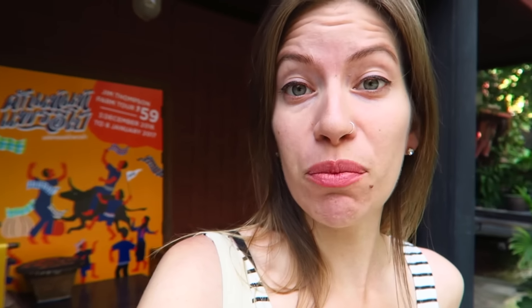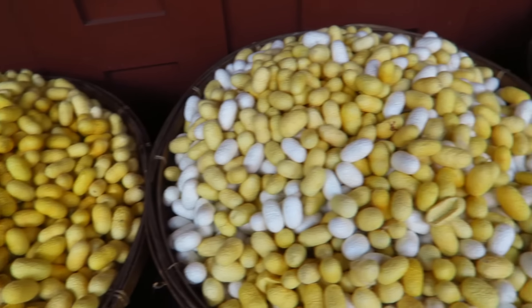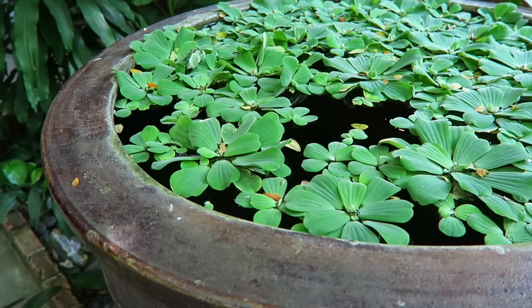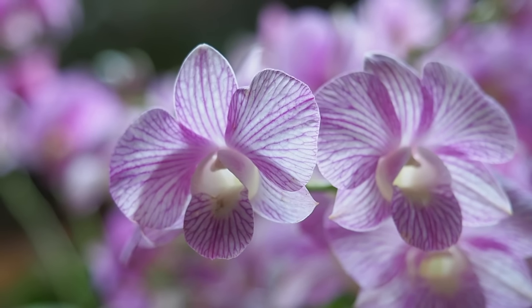This morning we're visiting the Jim Thompson House and Museum. Jim Thompson was an architect and businessman from the United States who helped revive the Thai silk trade here. We toured his home, which is now a museum — it is a guided tour. We're not allowed to film inside the home, but the gardens are beautiful and Jim Thompson was an avid art collector. You get to see pieces from all over Southeast Asia — Cambodia, Myanmar, different parts of Thailand — and the furniture is pretty intricate and spectacular. If you enjoy that kind of thing, this museum is definitely worth visiting.